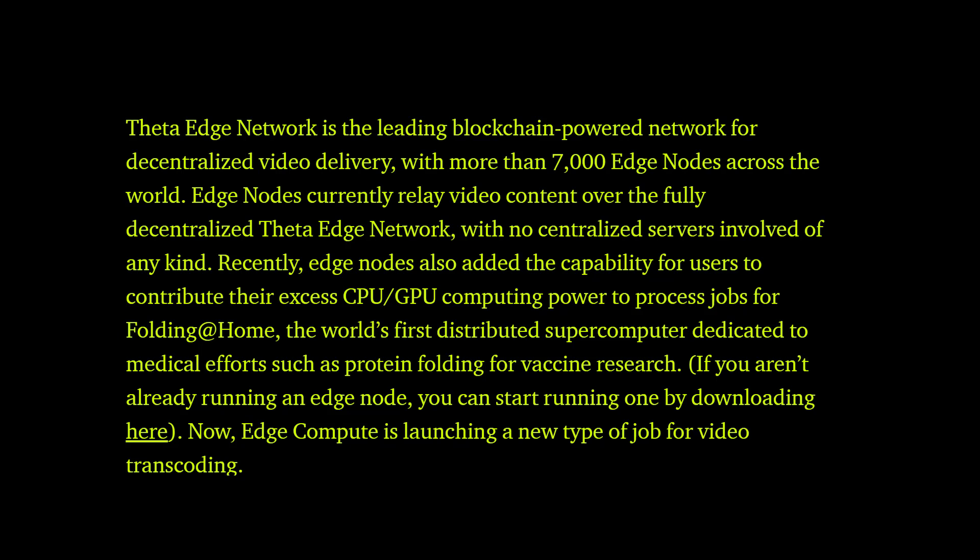The edge network is the leading blockchain-powered network for decentralized video delivery, with more than 7,000 edge nodes across the world. Edge nodes currently provide content over the fully decentralized Theta edge network with no centralized servers involved of any kind.